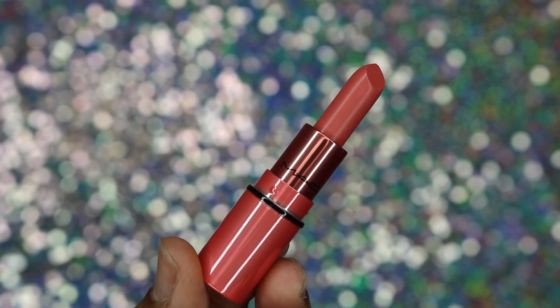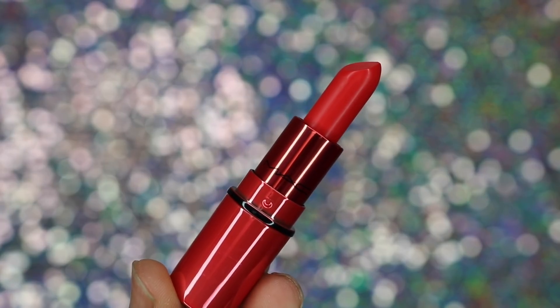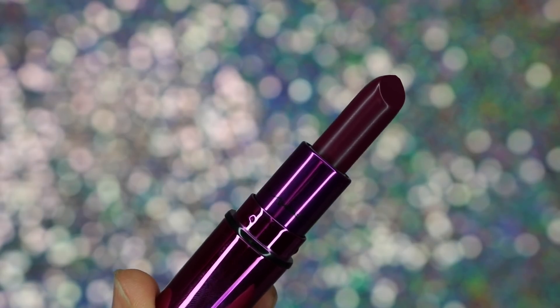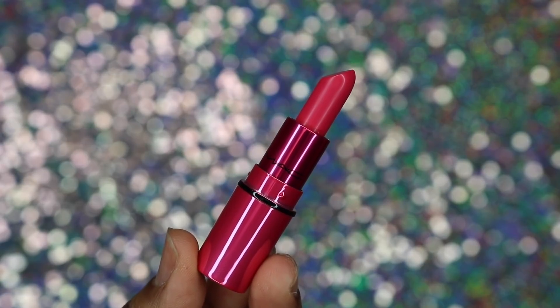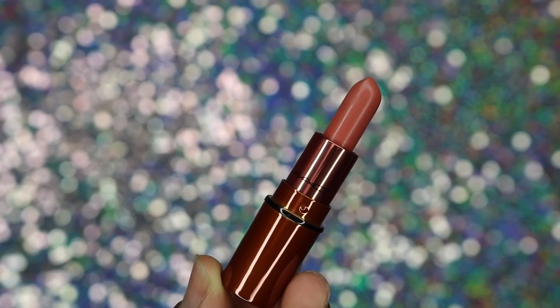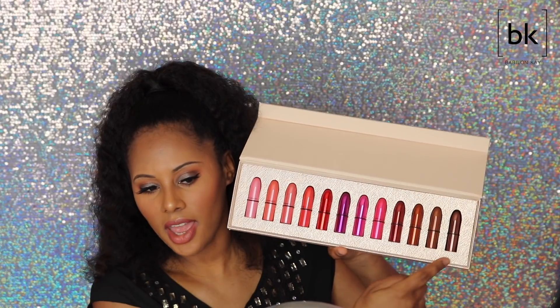The 12 shades you get are: Party Commencing, Little Darling, Please Me, Mangrove, Ruby Woo, Rebel (oh, Rebel is really pretty!), Lout Bab, Good Kissa, Diva, Velvet Teddy, World, and Stone. You get a wide variety of colors so that's really cool — I really love this set.